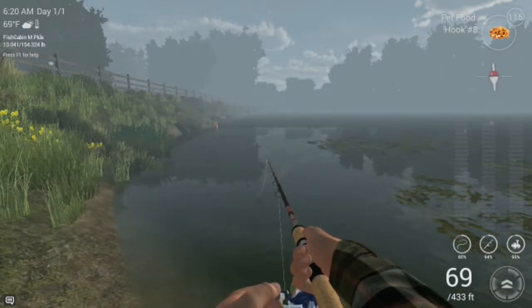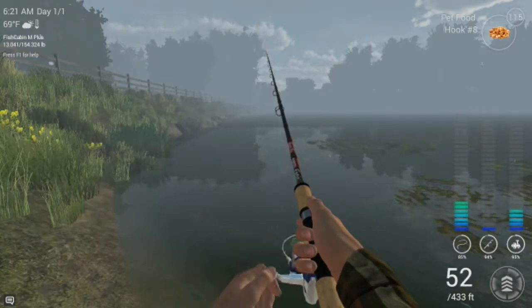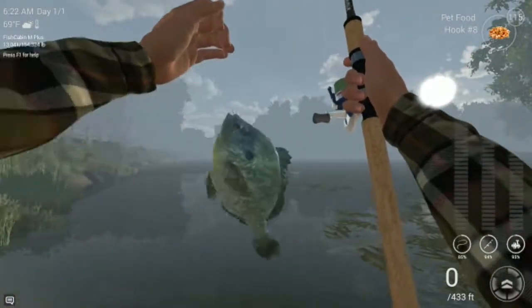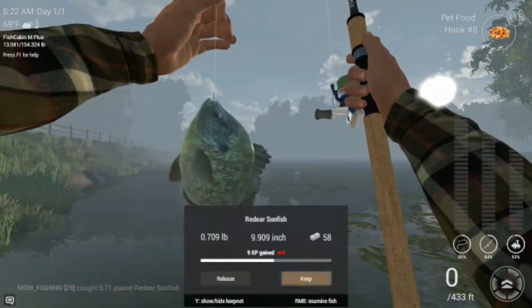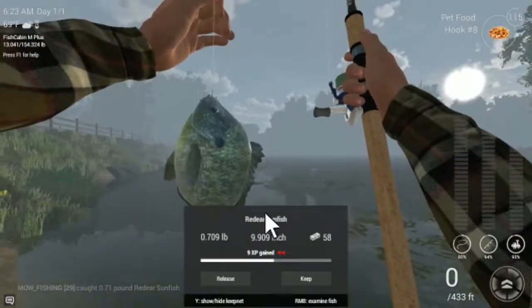Something's biting. The bobber's set at 47 inches — you just cast right over there and we'll catch them all day. Another channel cat? Nope — another red ear sunfish. I don't see why it's called a red ear sunfish when it doesn't have a red ear, but nice looking fish there. Sweet.